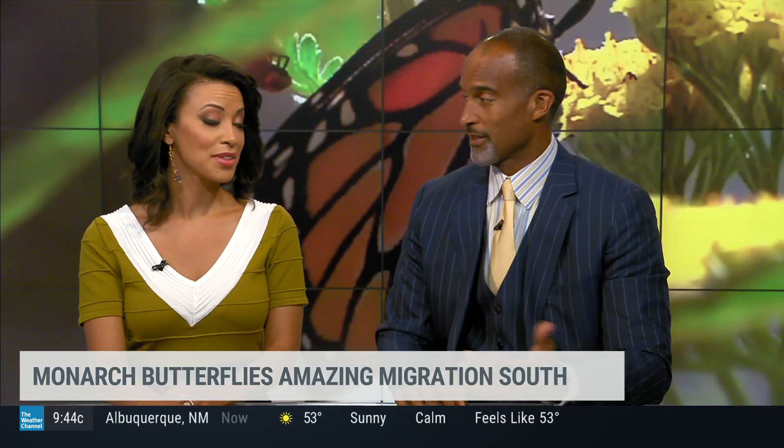Great information. Our thanks to butterfly expert Rick Bakula, and a beautiful story of the migration of the monarch. Very informative. Thank you.